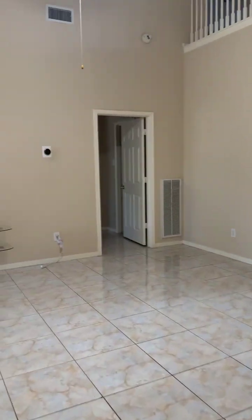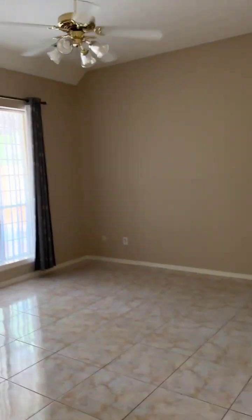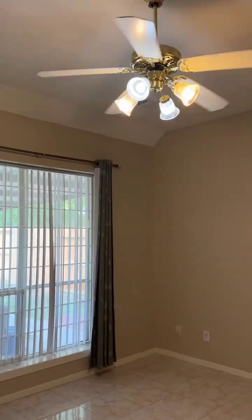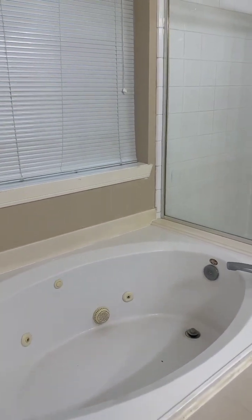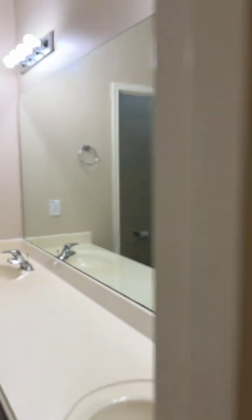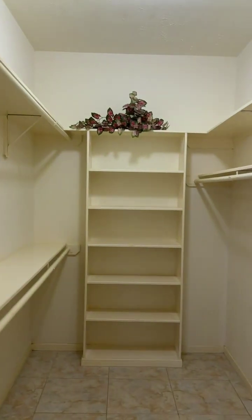Let's take a look at the master bedroom. Very high ceiling in the master bedroom. The master bathroom has his-and-hers sinks, a garden tub, a standing shower, and a toilet area. There's also a really big walk-in closet.